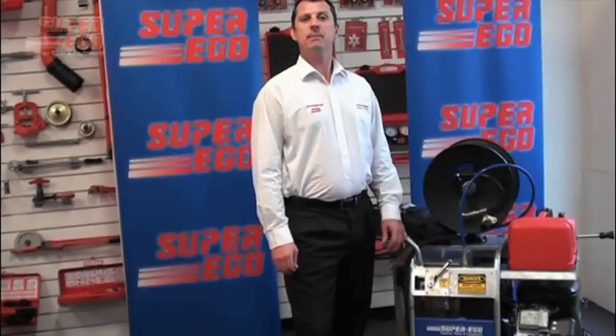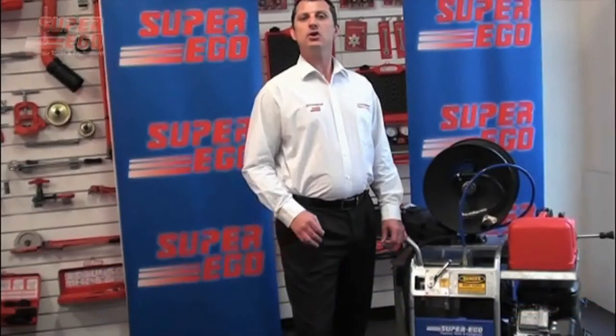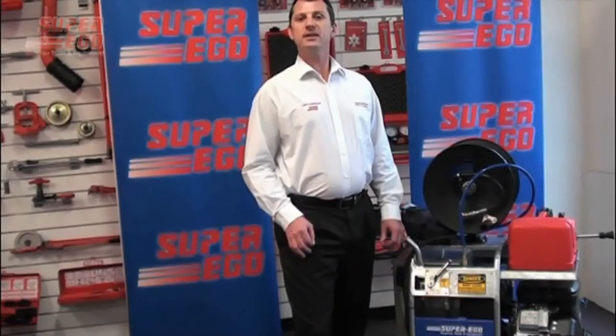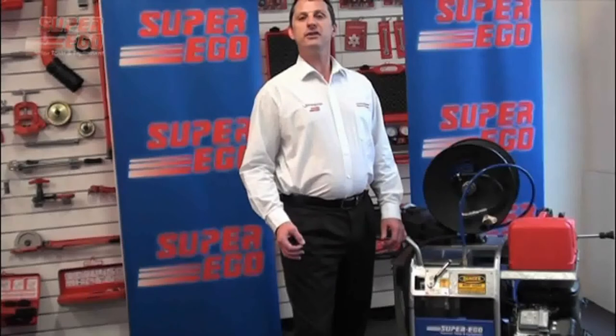Thank you for your time today. I hope this short video gives you a good overview of our new jetter range. Please refer to the operating manual for further detailed information. Thank you very much for your time.